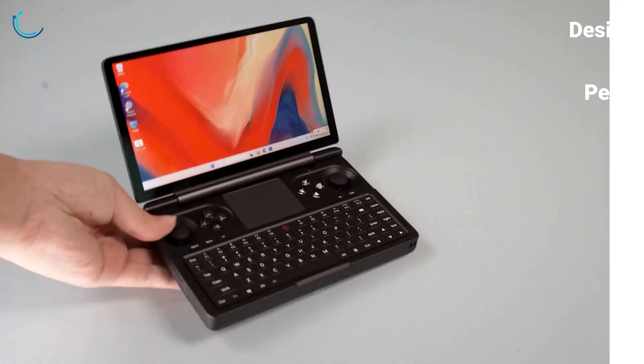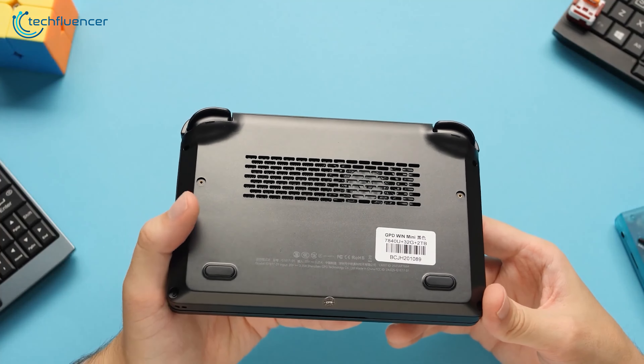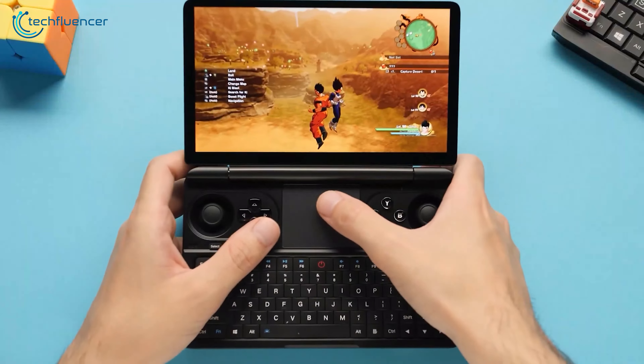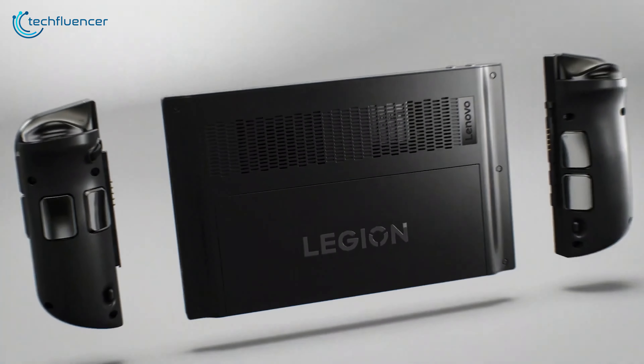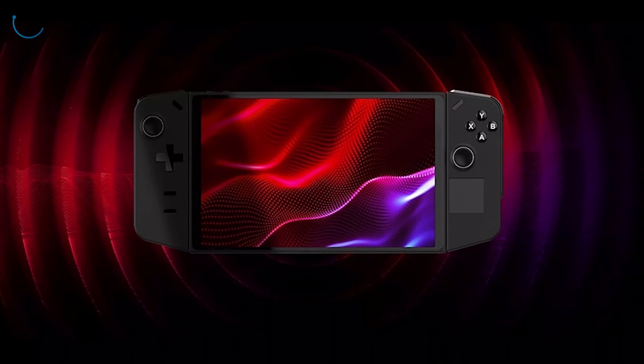During our testing, we were impressed by the unique designs and features of the GPD Win Mini and Lenovo Legion Go. The GPD Win Mini caught our attention with its sleek and compact clamshell design. Weighing around 520 grams, its aluminum alloy body delivered a sense of durability and premium quality, inspiring confidence in its ability to withstand the stress of gaming on the go.